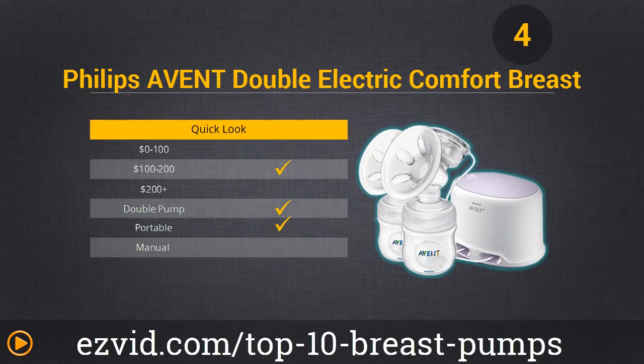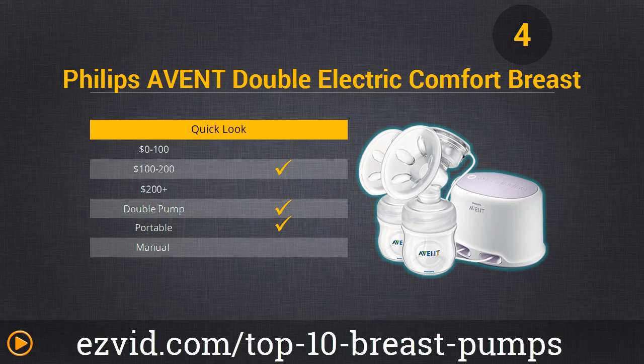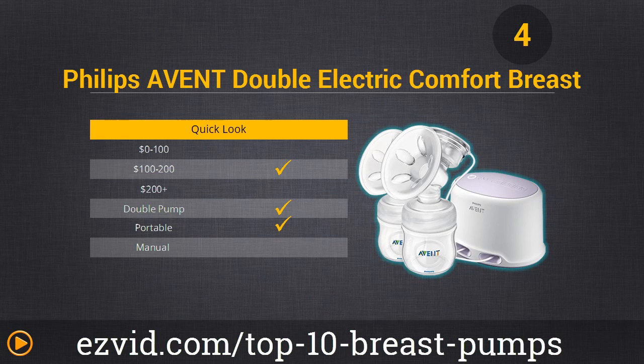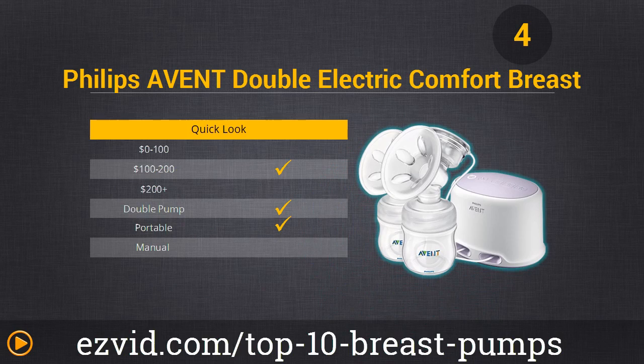Breast pumping can be a pain in the back — literally — so if you're tired of leaning forward during your breast pump session, number 4 on our list, the Philips Avent Breast Pump, is designed strictly for comfort. The pump has an angled neck so you can sit back and relax, and its suction cups have a 5-petal design that not only fits well but actually nurses for more extraction. It's easy to use, and we see moms everywhere falling in love with this pump.